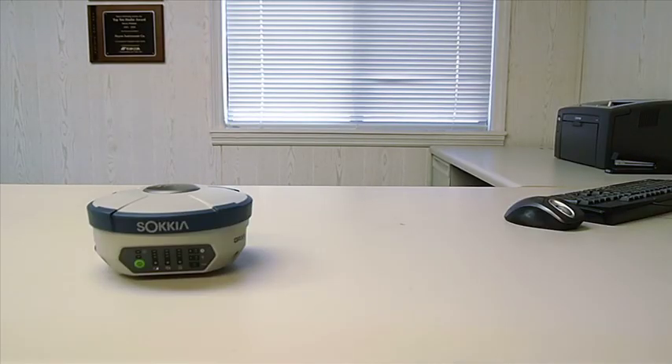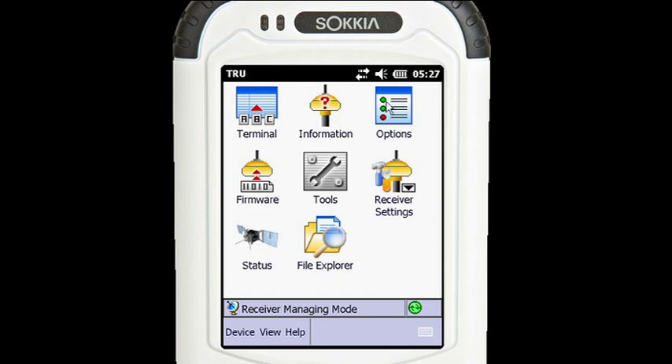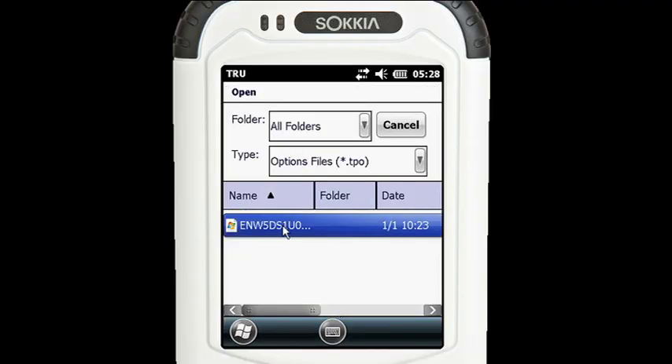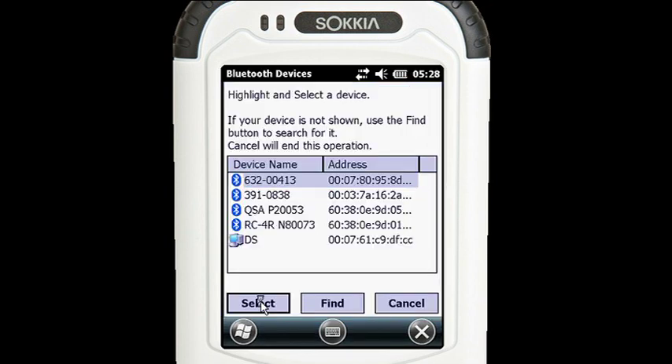Truly versatile, the GRX-1 can initially be purchased as an L1 static receiver. When you are ready, you can upgrade it all the way to a fully integrated network RTK rover. Most features can be added simply by purchasing an option authorization file that you load into the receiver right from your computer, allowing you to go straight to work.